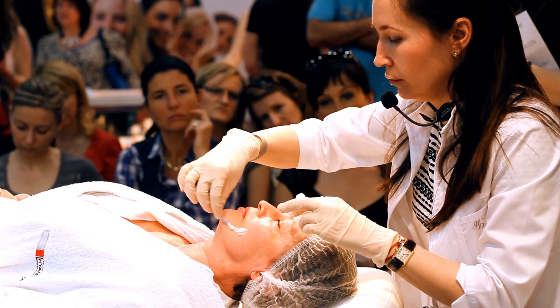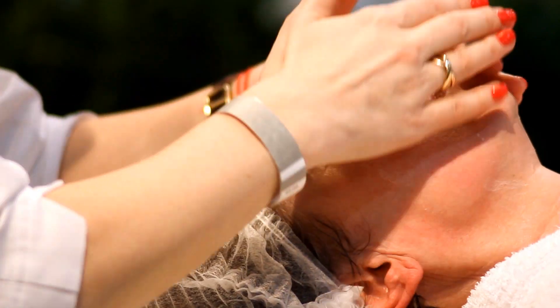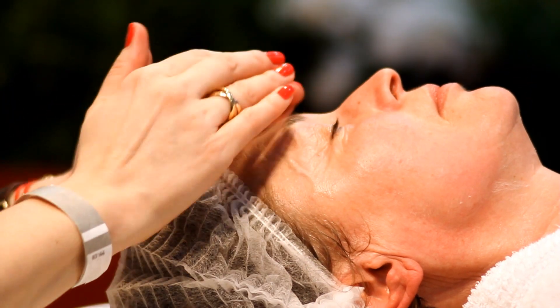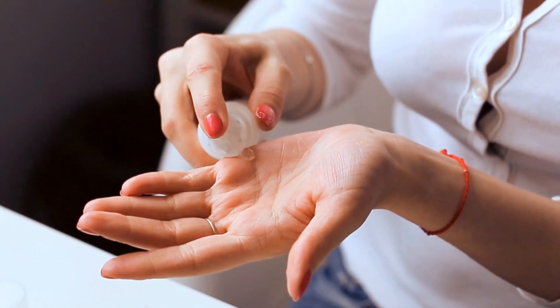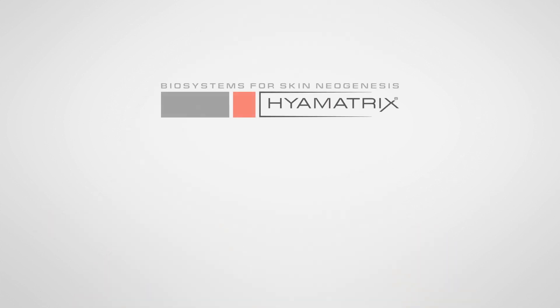Our experts have provided us with a biorevitalization procedure which is pain-free, also eliminating the need for a rehabilitation period. Our products achieve the efficacy of mesotherapies without injection. HyalMatrix products restore the general condition of the skin and are able to reduce its biological age. Experience the injection-free skin rejuvenation with HyalMatrix.